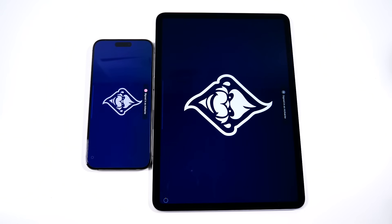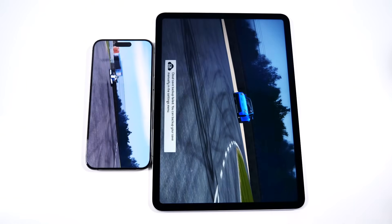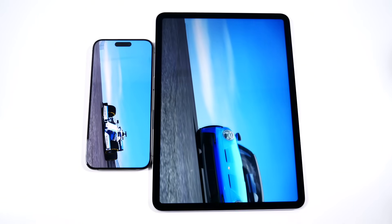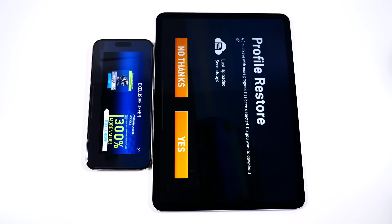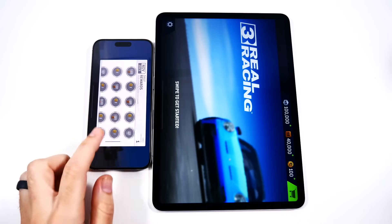Wouldn't you want to play games more on the iPad Pro M2? Let me know down below — would you really rather play games on the iPhone, even if it's loading a little bit faster? I don't think so. I'm playing it on the bigger screen. I don't care.